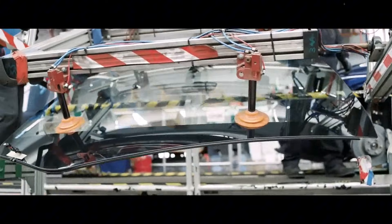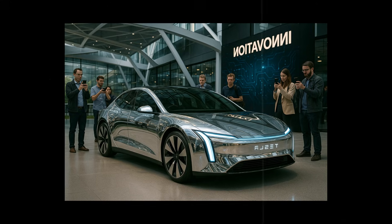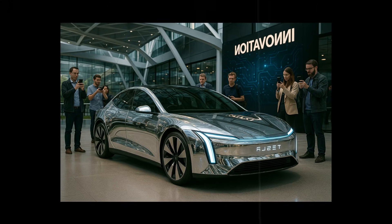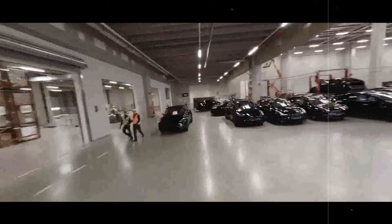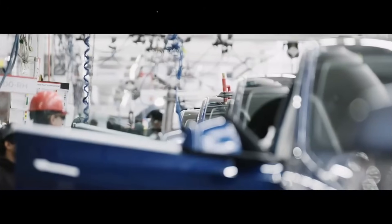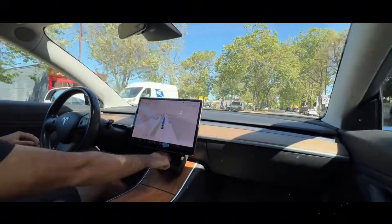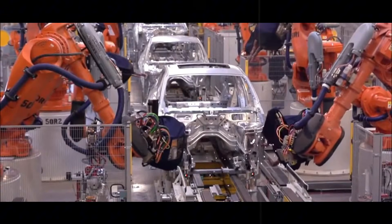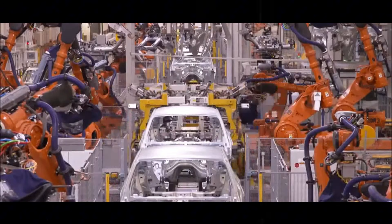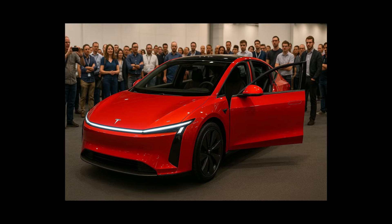One of the great technological breakthroughs is that this HUD communicates directly with the FSD v12 autonomous driving system. It's not a static panel — it interprets what the car is seeing and adapts what it displays according to context. If traffic is heavy, it highlights what's important; if it's night, it softens the light so as not to be bothersome. The panel molds itself to the experience instead of requiring the driver to adapt to it.